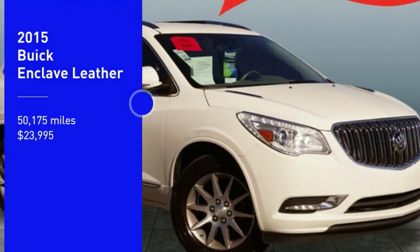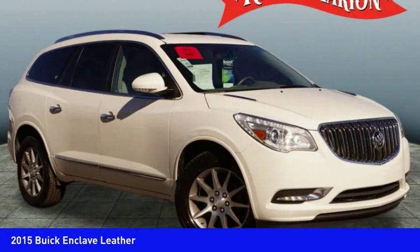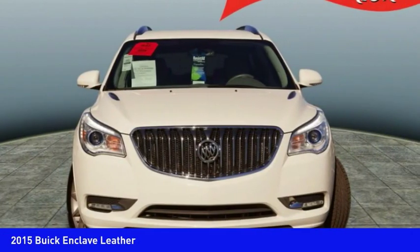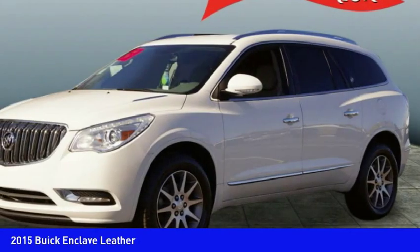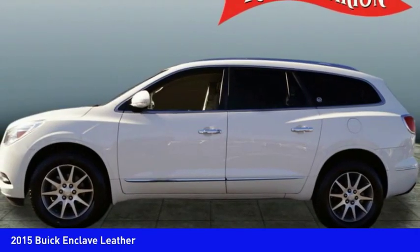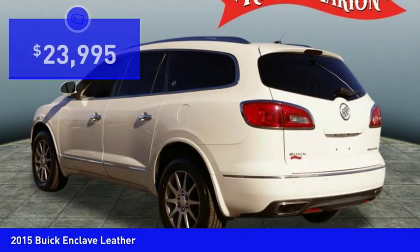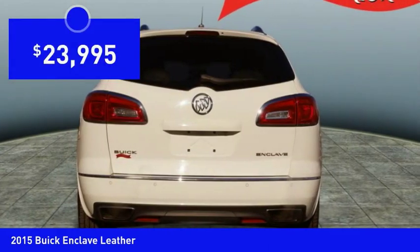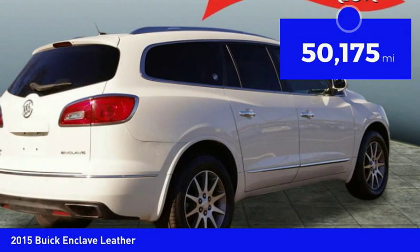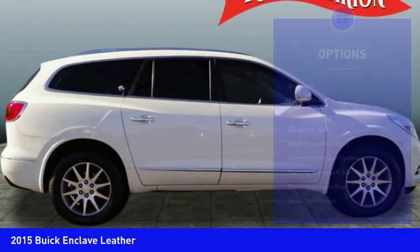We are pleased to show you the 2015 Enclave. The Enclave offers three rows of seats, standard, with seating for up to eight passengers. Not only is it roomy and stylish, but Buick really did its homework on this vehicle. They did not cut any corners and it is priced below $25,000. This vehicle has less than 55,000 miles. Here are some of this vehicle's great options.